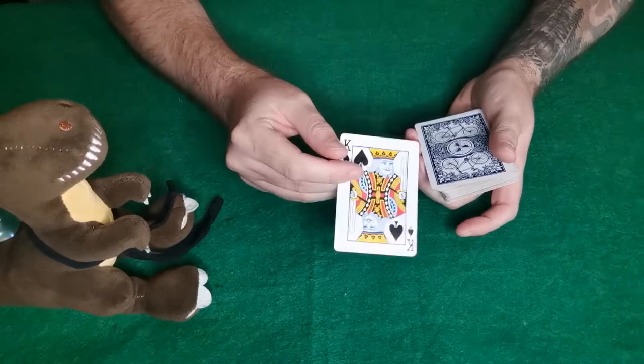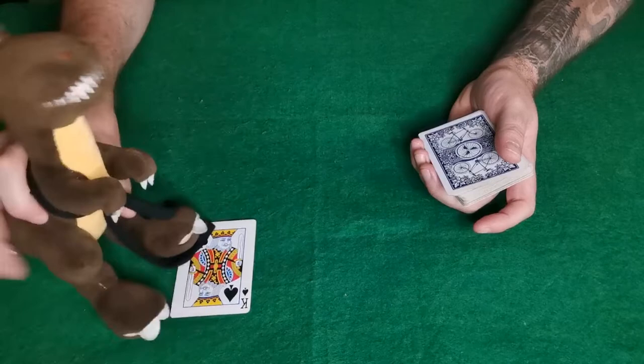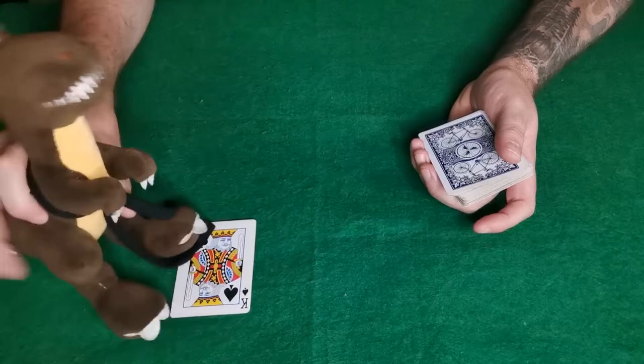For today's card trick I'm going to start off by taking out the king of spades and I'm going to leave the king of spades here by Theodore, so that we know I can't possibly interfere with the king of spades.